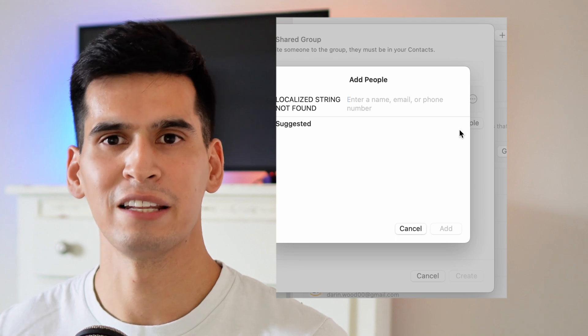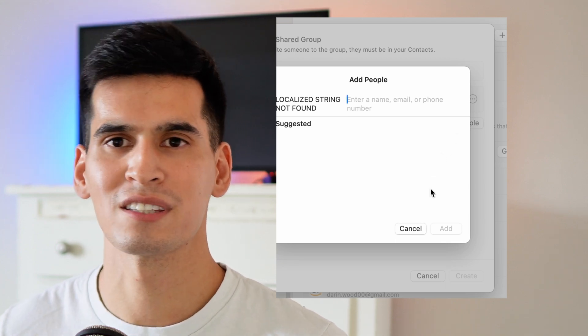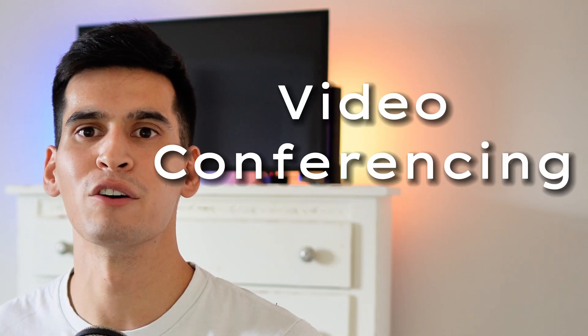With password sharing, you can create groups and add accounts to share passwords. This is a useful way for families or significant others to share streaming account usernames, logins, and other joint accounts — and you can stop getting those texts asking for the Netflix password.